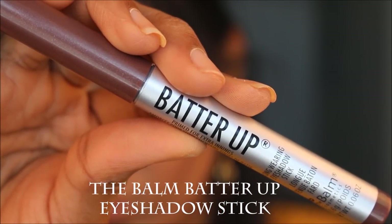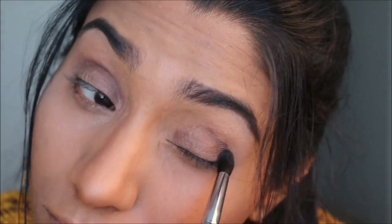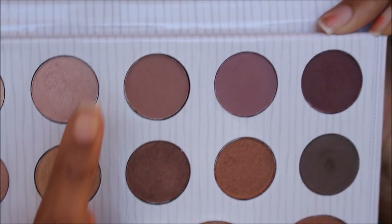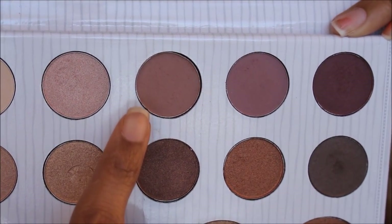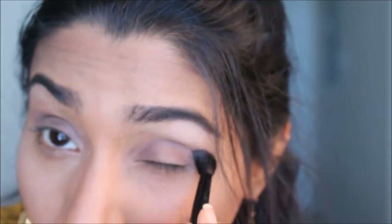Taking the Balm Cosmetics Batter Up eyeshadow stick in a really nice coppery brown shade, I applied it all over my eyelids and blended it with a buffing brush into the crease so there were no harsh lines. From the BH Cosmetics Carly Bible Palette — the star of this whole eye look — I took the matte light shade and applied it to my brow bone as a matte highlight. Then I took a dark plummy, brownish shade and applied it to the crease with a big fluffy blending brush.